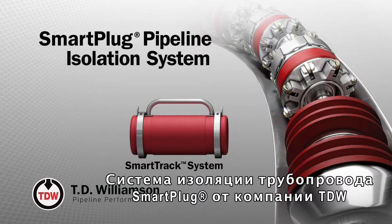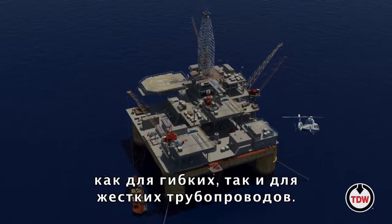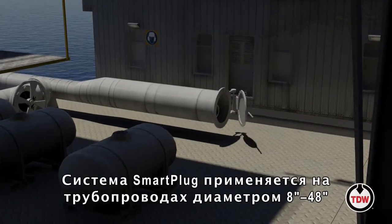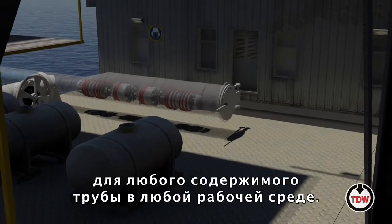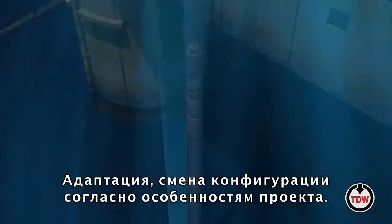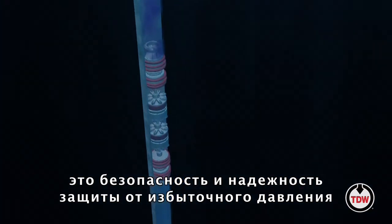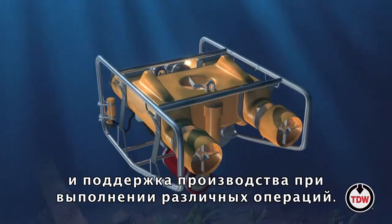The Smart Plug Pipeline Isolation System from TDW provides bi-directional pigging functionality through both fixed and flexible pipelines. Operated by remote control, the Smart Plug system can be used in 8-inch to 48-inch pipelines with any pipeline content or medium, and can be customized and configured according to project need. The system's double block and monitor isolation capabilities ensure safe, reliable pressure isolation, helping to maintain production while facilitating a variety of operations.